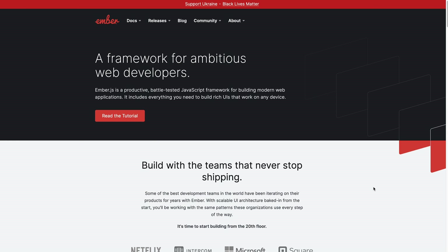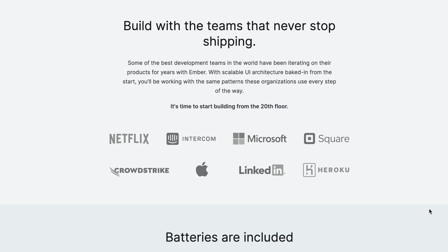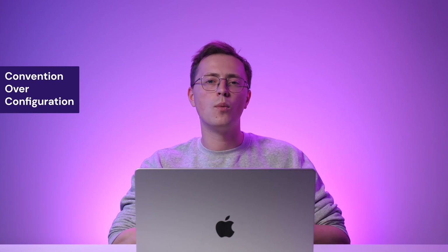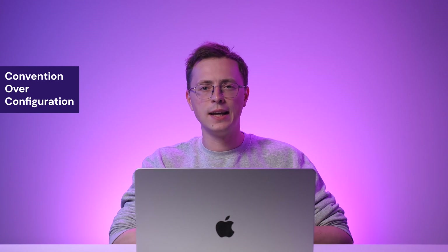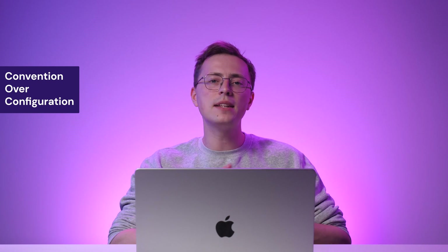Ember is a JavaScript framework for building large-scale web applications. Netflix, Apple, Microsoft and LinkedIn are examples of companies applying this framework to their web apps. It follows the convention over configuration principle, providing developers with a structured environment to create scalable applications. One of the strongest points of Ember is its strong emphasis on convention and best practices, which helps developers maintain consistency across projects and makes it easier to onboard new developers.